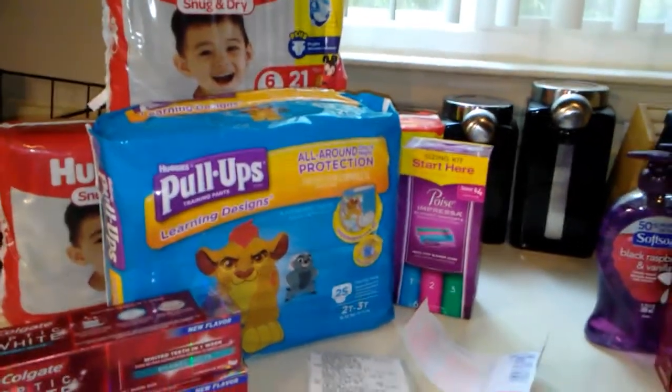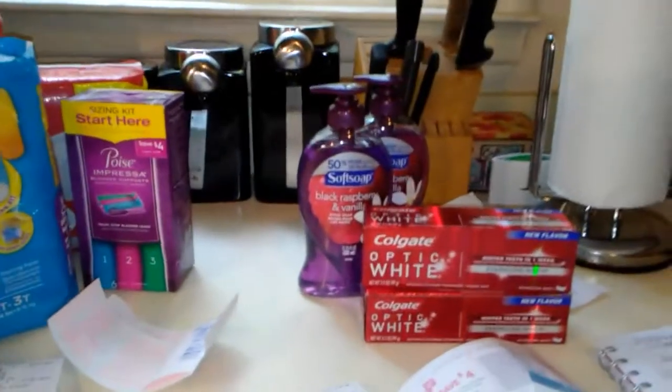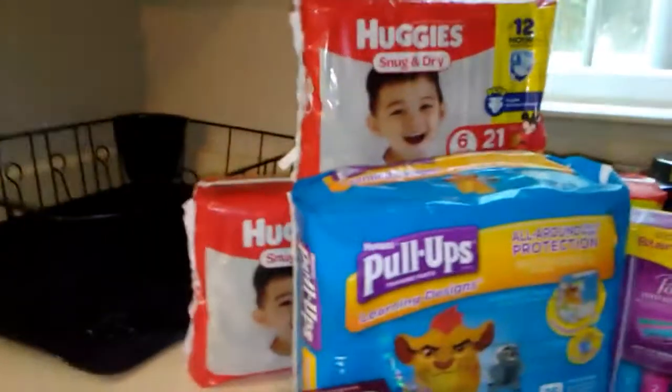Hey YouTube, this is Andrea coming to you with my Walgreens haul. I did two separate transactions. I will talk about this one in a moment because this deal over here was part of a rain check.